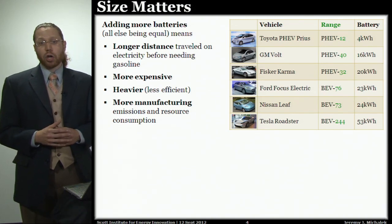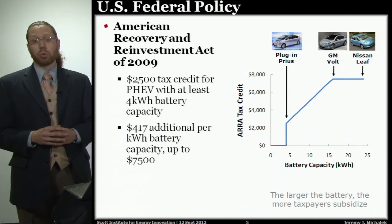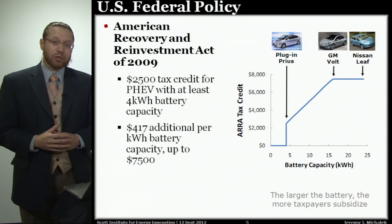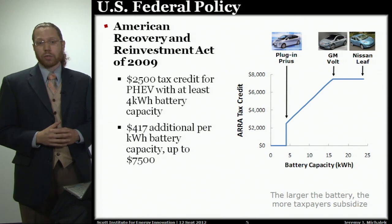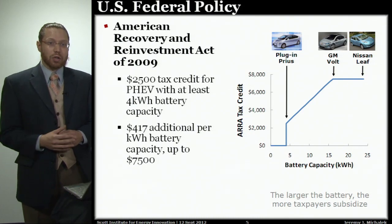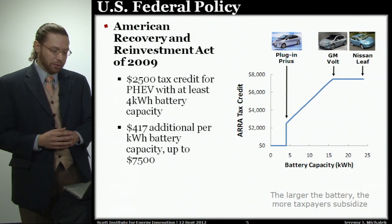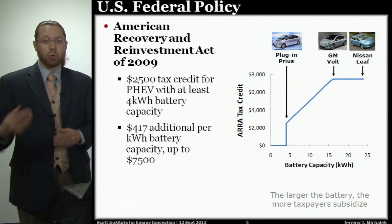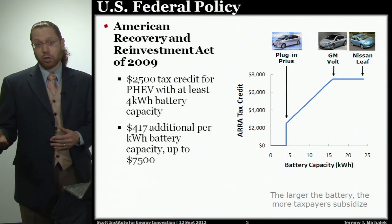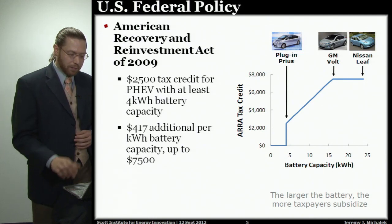Different automakers are taking different strategies in terms of how to size the batteries in their vehicles, and the federal government is encouraging automakers to put larger batteries in vehicles. The stimulus package of 2009 gives a $2,500 tax credit for vehicles with at least 4 kilowatt hours of battery — about the size of a plug-in version of the Prius — and up to $7,500 for vehicles with a 16 kilowatt hour battery pack, the size of a Chevy Volt. So the government is saying the more batteries you put in the vehicle, the more taxpayers should subsidize it. This leads us to believe policymakers must think larger battery packs provide more environmental benefit, and we wanted to test whether that is true.